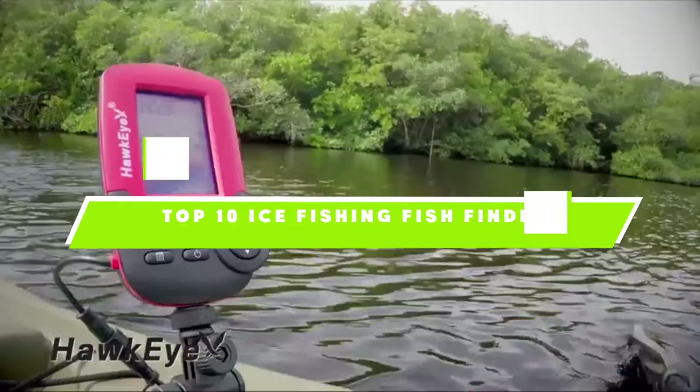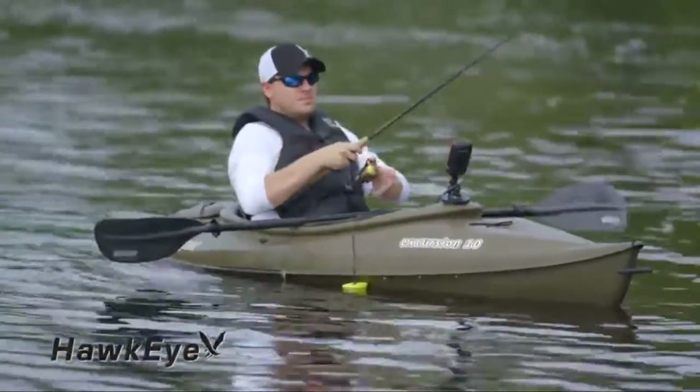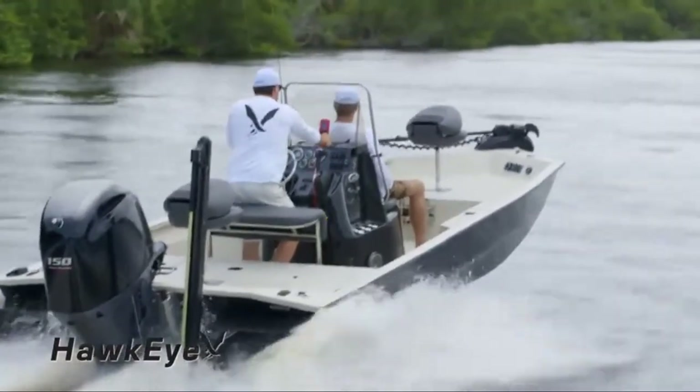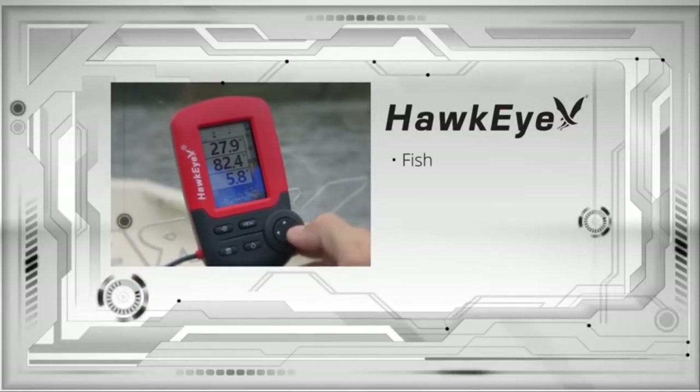If you're looking for the best ice fishing fish finder, here's a list you must see. We made this list based on our personal preference and sorted it based on the features, prices, quality, durability, and reputation of the manufacturers and customer feedback. We've also included options for every type of customer. So let's get started.